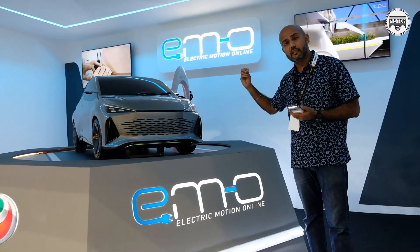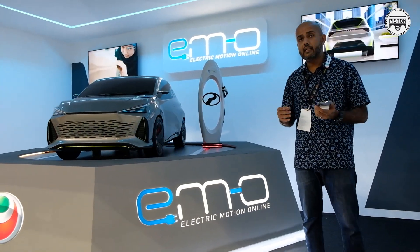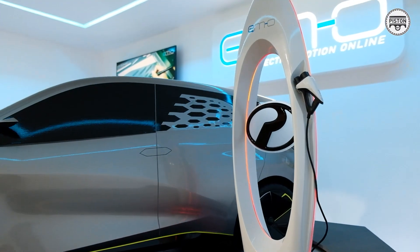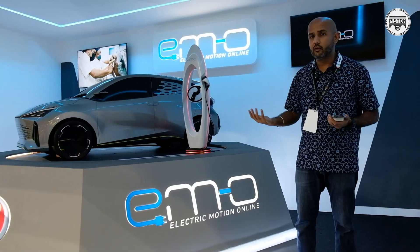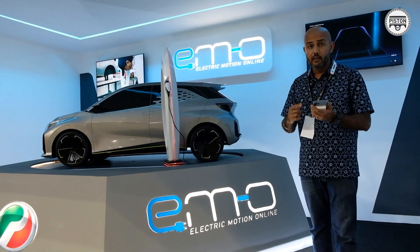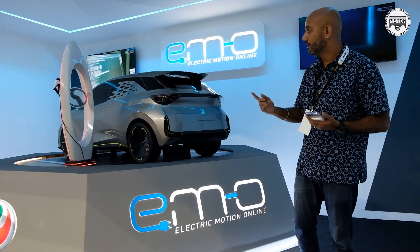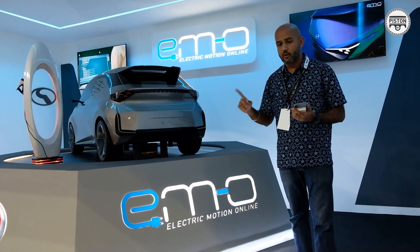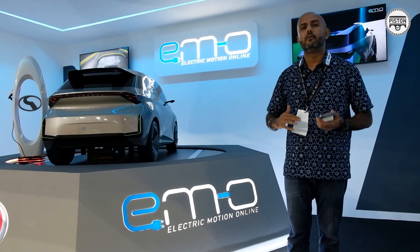That does mean it's capable of fast charging. It has a maximum charging time of 7 hours 30 minutes — I'm guessing that's either on an 11 or 12 kilowatt charger. But if you have access to a 300 kilowatt ultra-fast charger, the new Perodua M-O will need just 20 minutes to charge up to full.